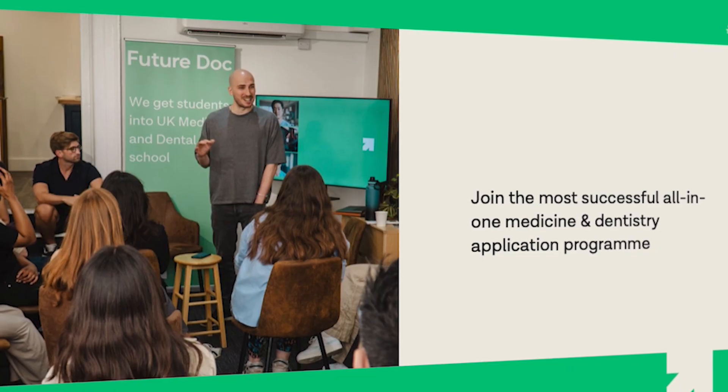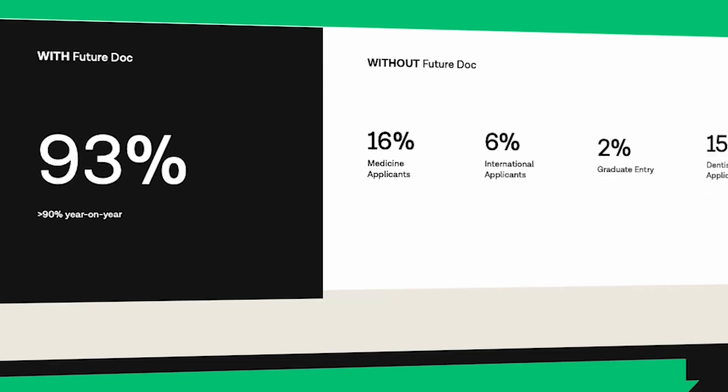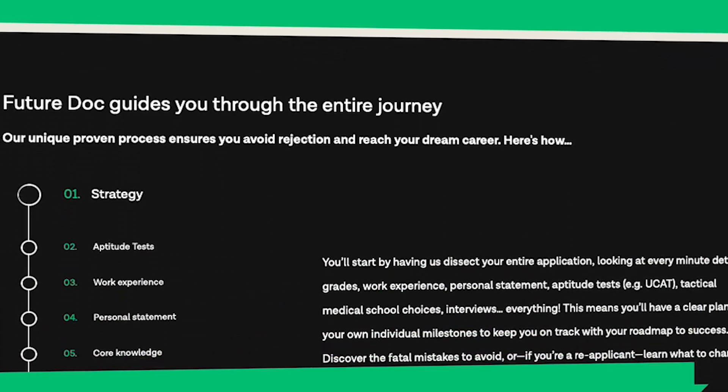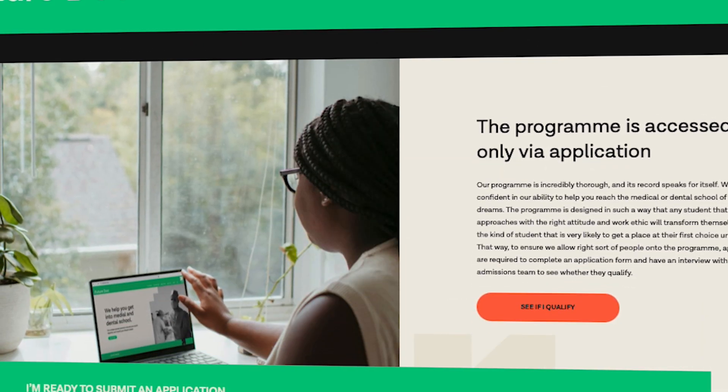The sixth pillar is interviews, which should not be underestimated. All the CV building from phase one that accumulates over time is preparing you for interviews. So many people get to interview but don't get past it because they've ignored the previous phases. This is why FutureDoc's method has a 93% success rate rather than the typical 15–16%, because they focus on all the important areas early.